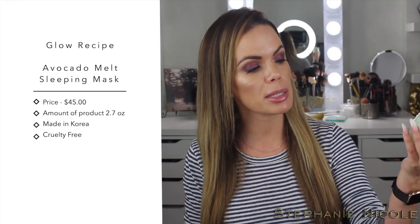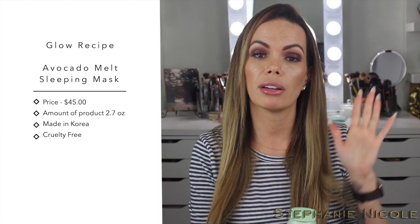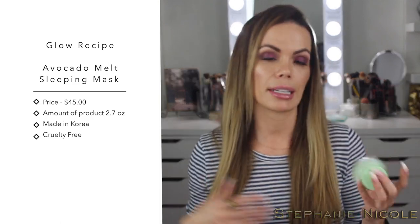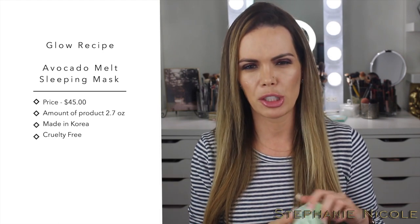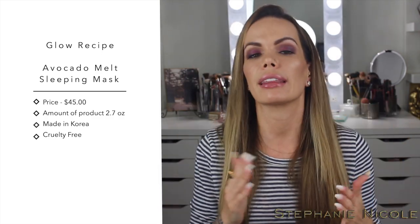Next is a brand new product for me: the Glow Recipe Avocado Melt Sleeping Mask. They had a watermelon sleeping mask which I didn't care for — it made my skin feel tight and dry. This one is really nice. 74% of the formula is avocado-based, coming from the flesh, extract, oil, and butter of avocado, to help reduce inflammation and lock in moisture. If you have very sensitive skin, this is for you — I don't see any added fragrance on the ingredient list. It also has Manuka honey and PHA, a gentle exfoliator. I apply a thin layer, sleep in it, and wash my face in the morning.